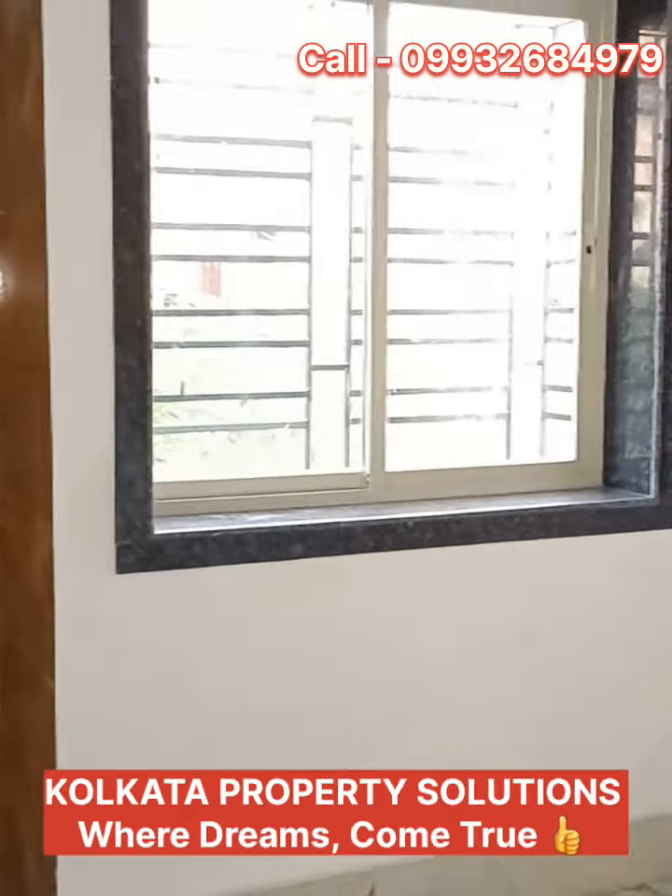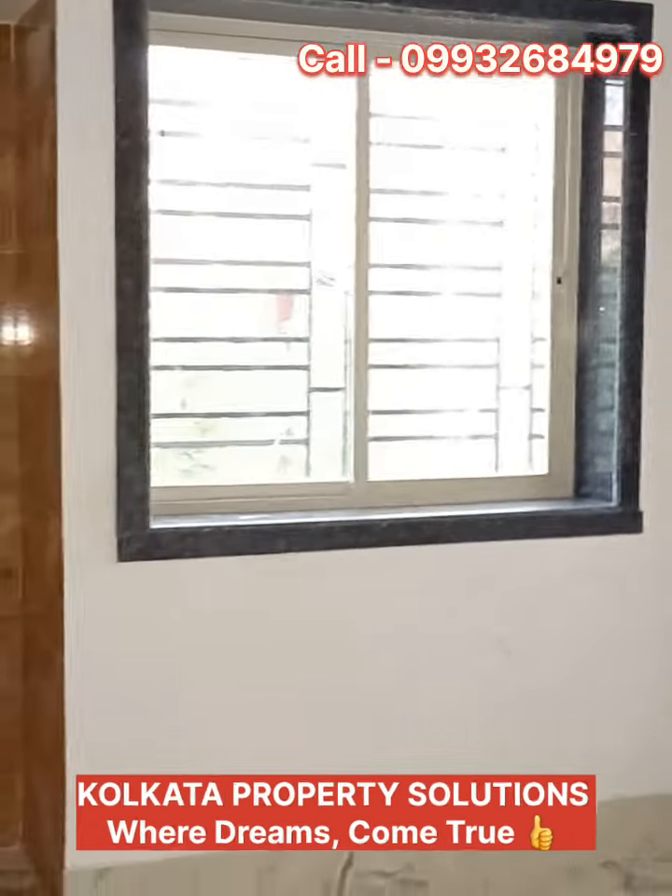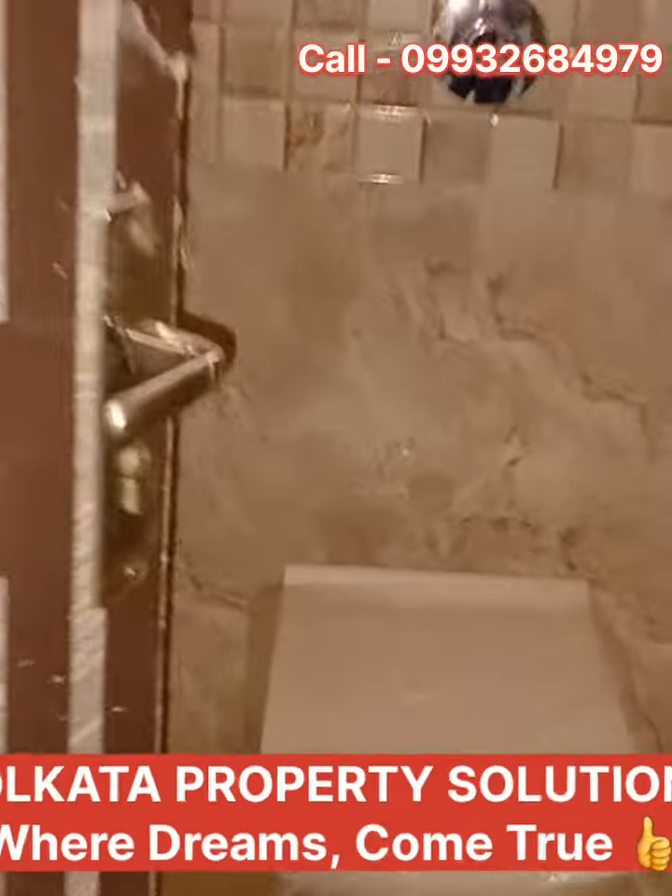The cupboard is full of tiles. There are other tiles as well. The double windows are south-east facing.